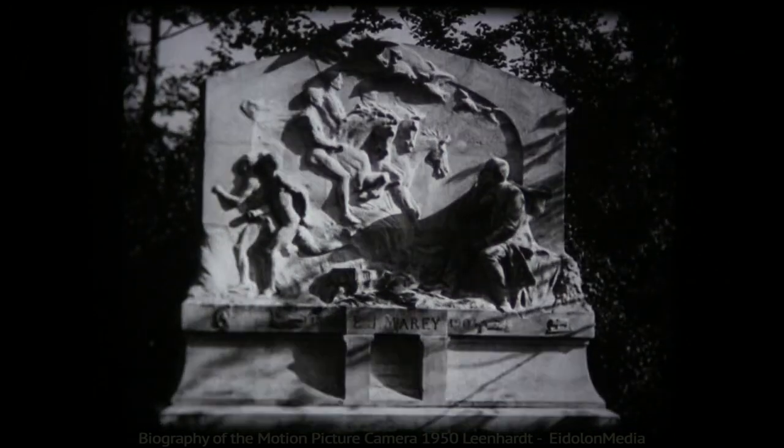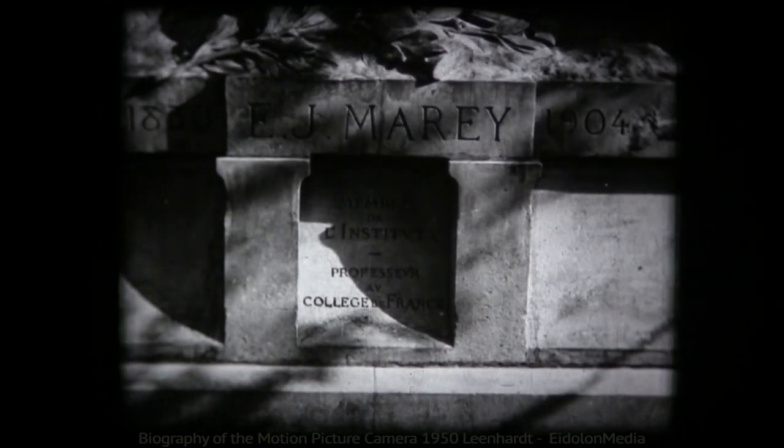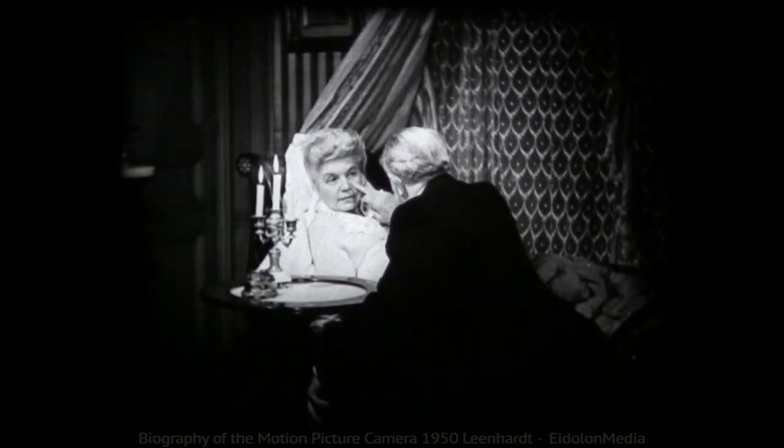But it wasn't until motion itself was understood, and until it could be photographed, that moving pictures were invented. And the first man to study the science of motion was Marais, a doctor specializing in the circulation of the blood.